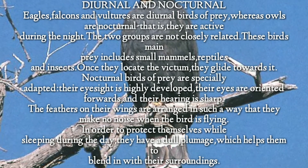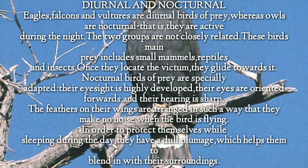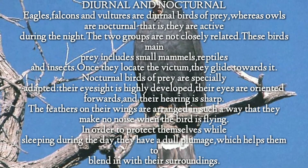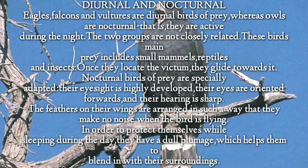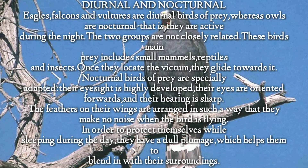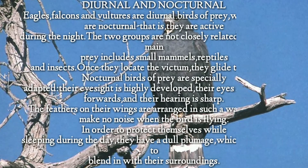Once they locate the victim, they glide towards it. Nocturnal birds of prey are specially adapted: their eyesight is highly developed, their eyes are oriented forwards, and their hearing is sharp. The feathers on their wings are arranged in such a way that they make no noise when the bird is flying. In order to protect themselves while sleeping during the day, they have adult plumage, which helps them to blend in with their surroundings.